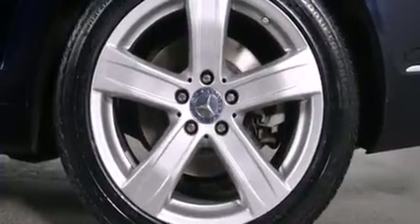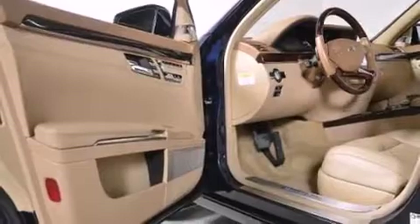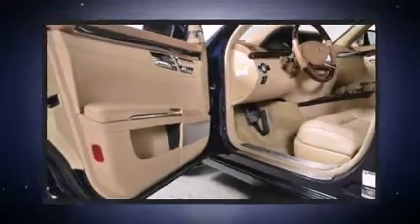Audio features include a CD player with MP3 capability and 15 speakers, yielding maximum audio versatility.